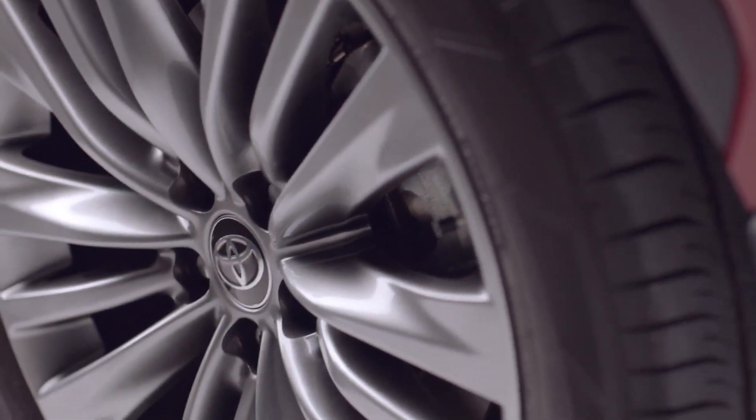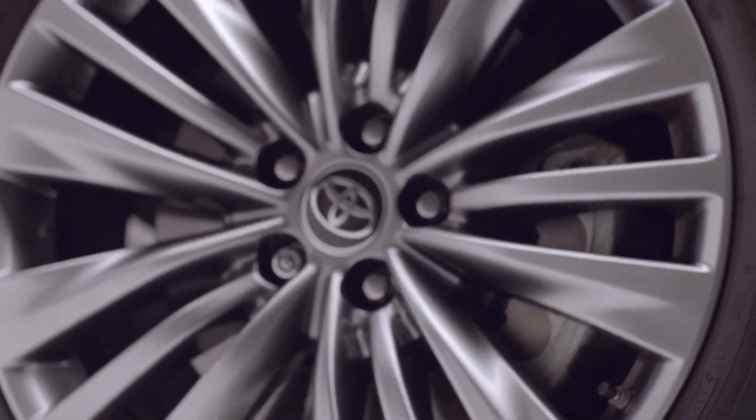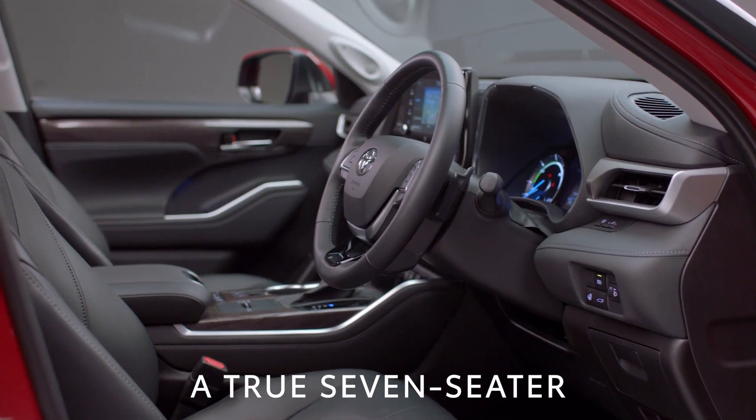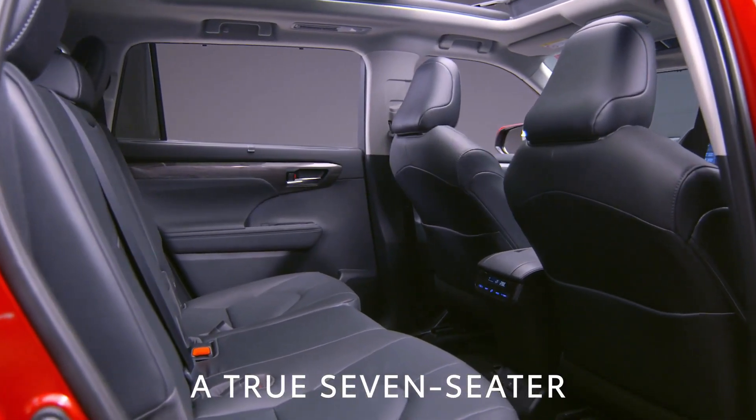Highlander's generous 2,850-millimetre wheelbase means it's a true seven-seater. A sliding range for the second-row seat means there's spacious and accessible accommodation in the two third-row seats, comfortable for adults to use.